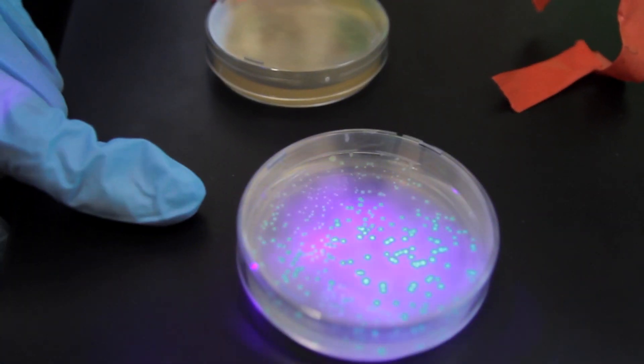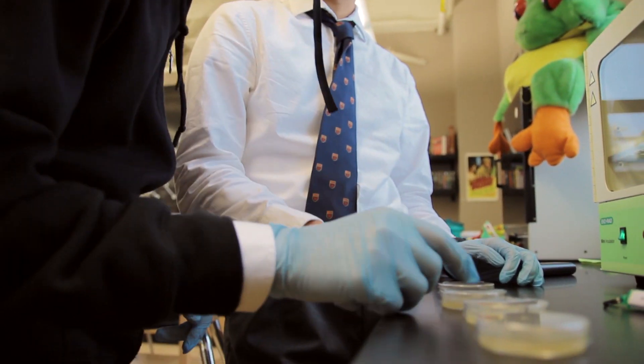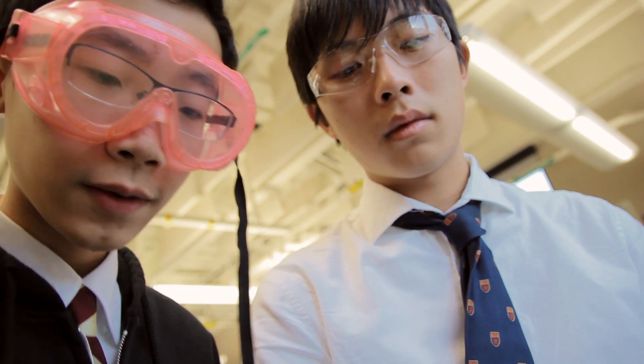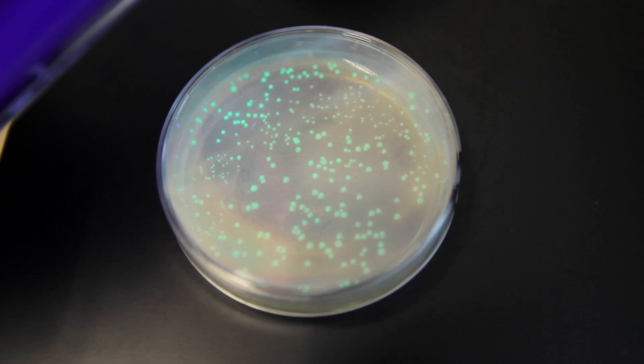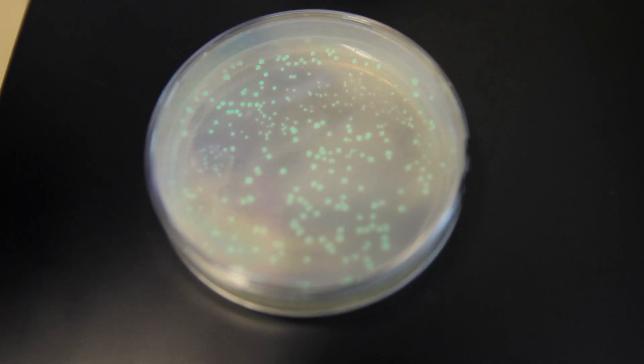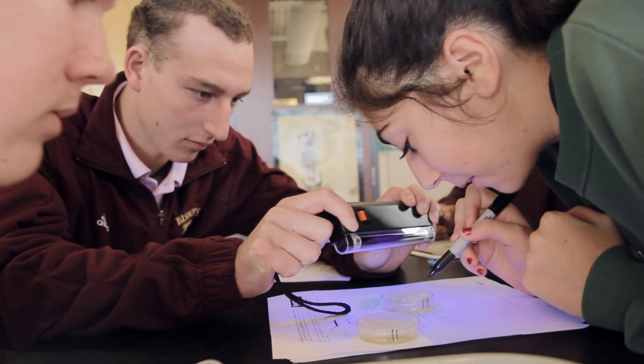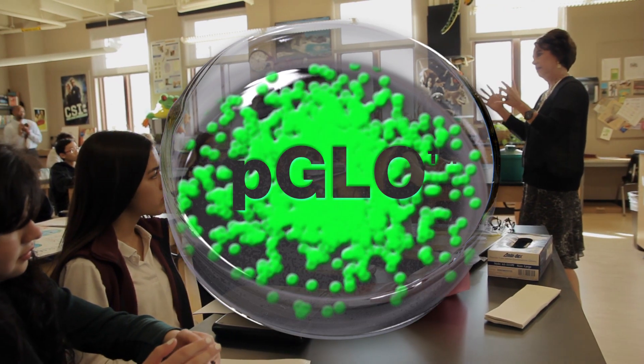I think what the kids leave with is they come inspired — that science is creative, it's exciting, it's relevant, it's different, it's not about memorization of things. It's learning by doing. It's exploring. It's glowing green.